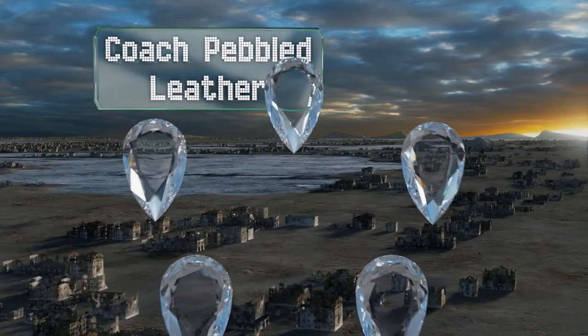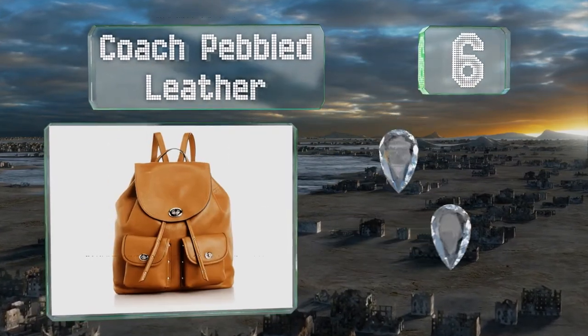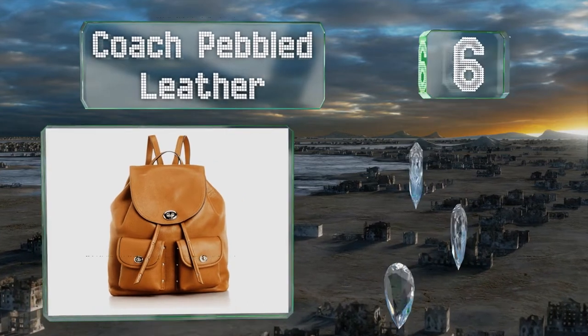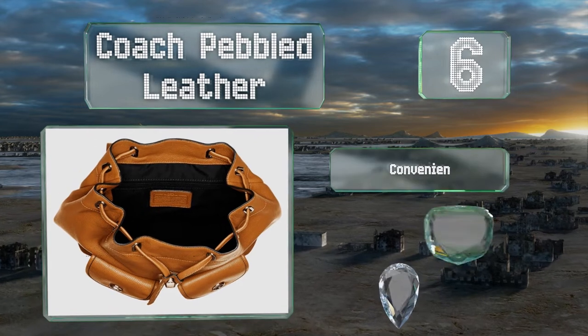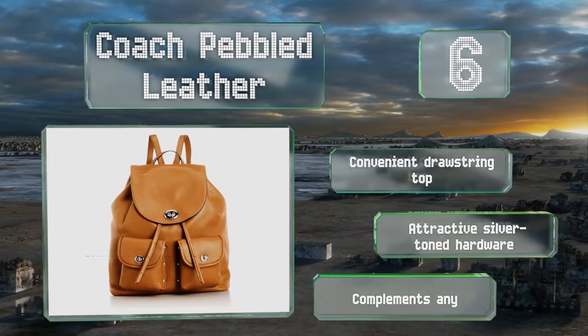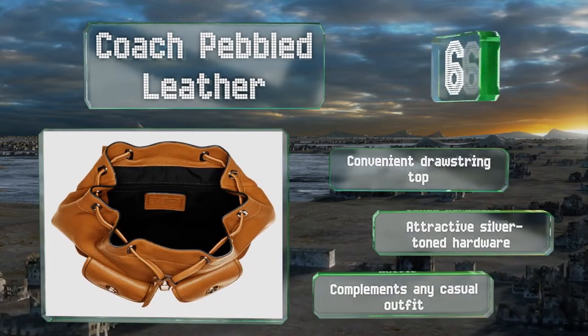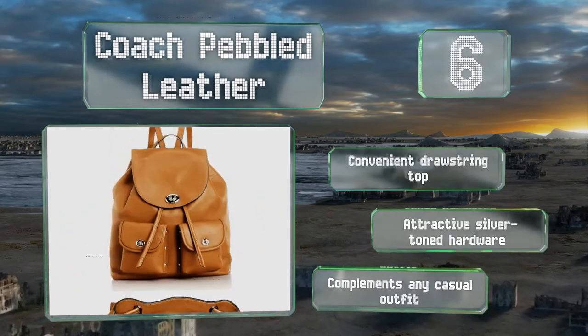Moving up our list to number 6. With a larger capacity than many other options, the Coach Pebbled Leather makes a great overnight or travel bag. It seals tightly to keep your belongings inside, and the turn-lock metal closures add an extra level of security. It's equipped with a convenient drawstring top and attractive silver-toned hardware. It complements any casual outfit.